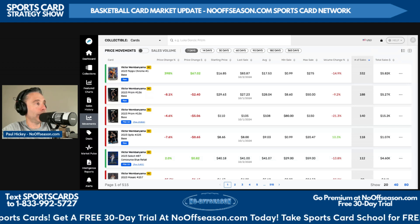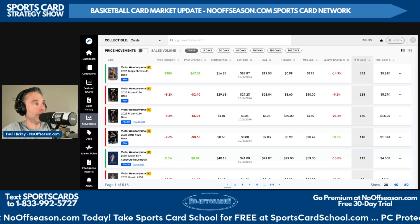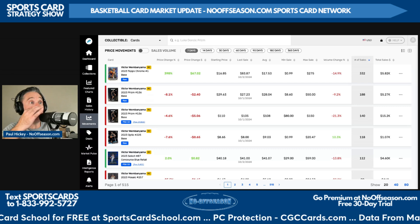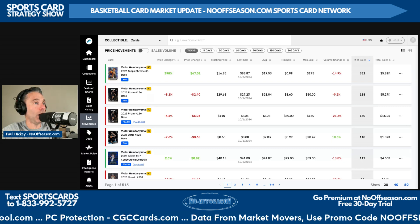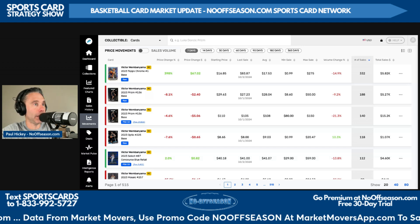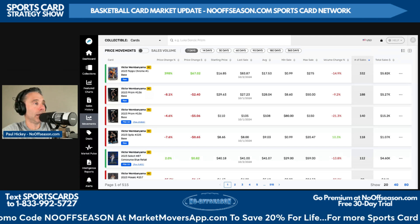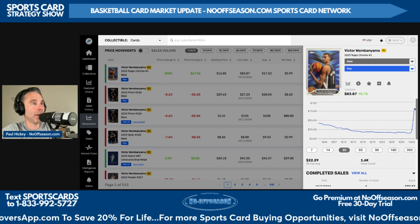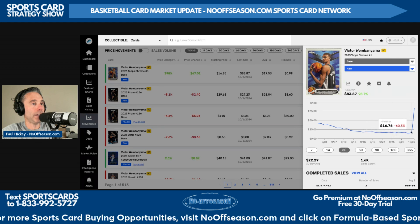But today on this show, it's Wemby, Wemby, and more Wemby as we take a look at the top sales data over the last seven days. The Victor Wembanyama 2023 Topps Chrome Base Raw is way ahead of every other basketball card — 332 sales in the last seven days, average sale price $17.53. But I want to dig into something here because on Market Movers right now, we see a sale. Typically this card is selling for around $15 to $20.